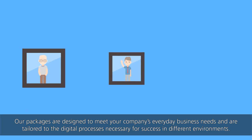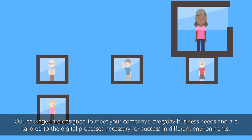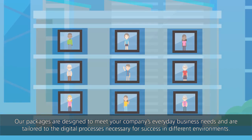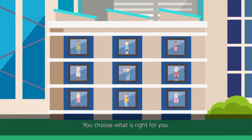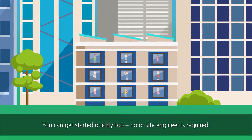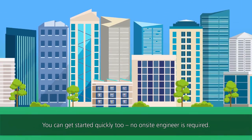Our packages are designed to meet your company's everyday business needs and are tailored to the digital processes necessary for success in different environments. You choose what is right for you. You can get started quickly too — no on-site engineer is required.